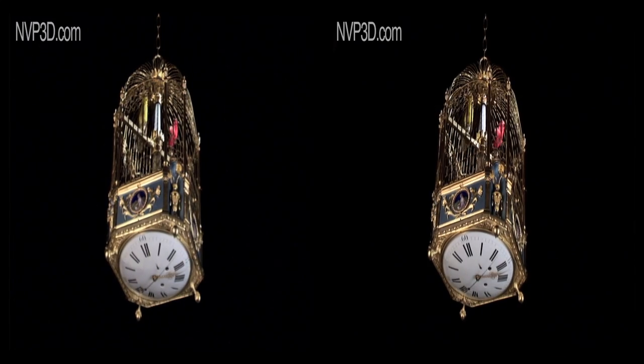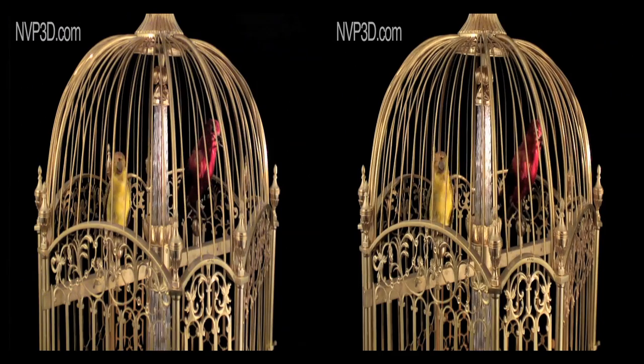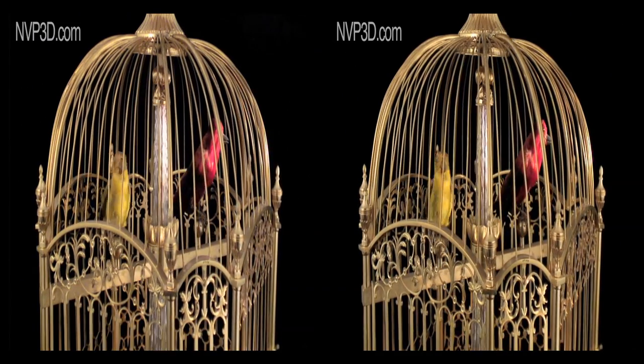She is surrounded by birds from the same period, with authentic feathers, still able to warble their varied songs, just as they did in the days of Napoleon.